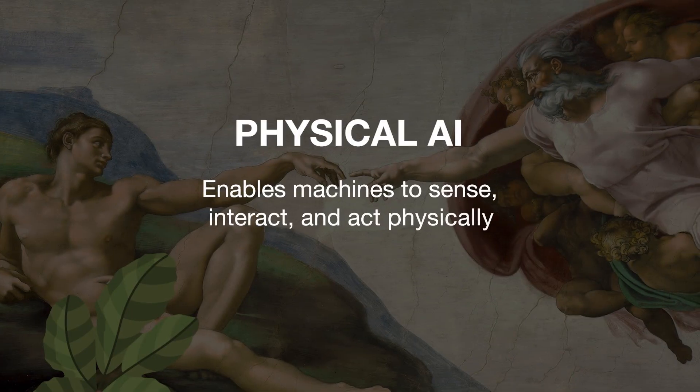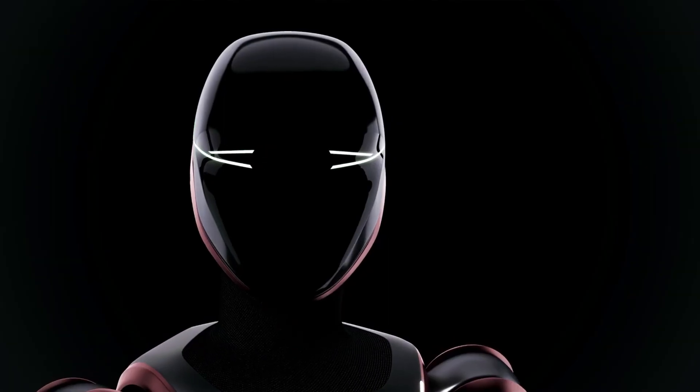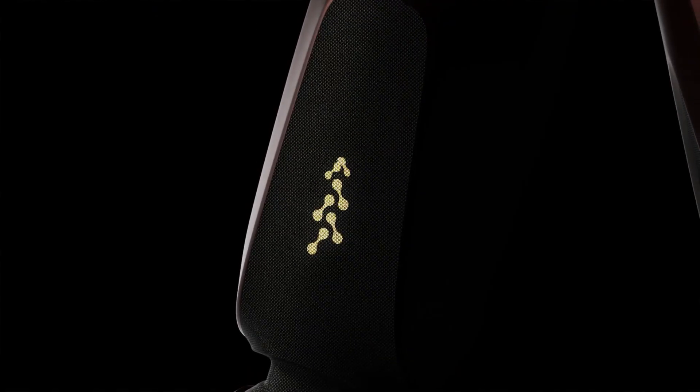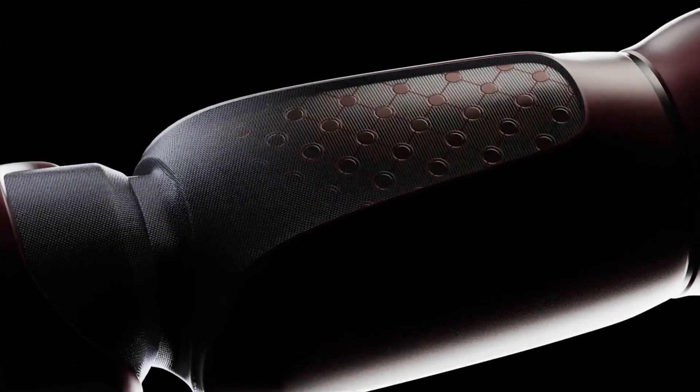Generative Bionics has unveiled GenePoint 01, a bold humanoid robot with physical AI. The robot signals a future where intelligence is embedded not just in software, but throughout a robot's entire body. What does this mean exactly? Let's dive in.